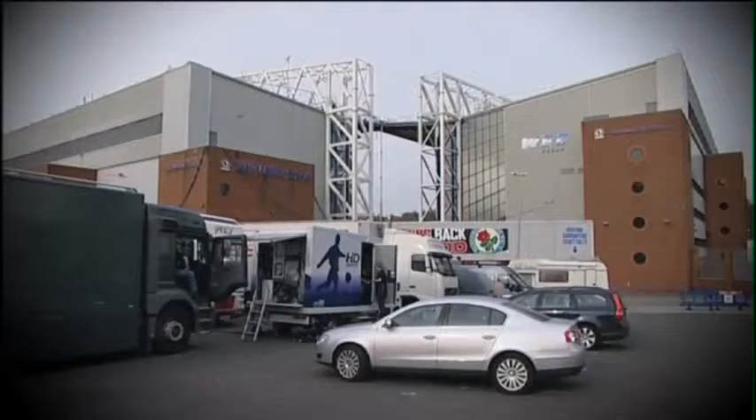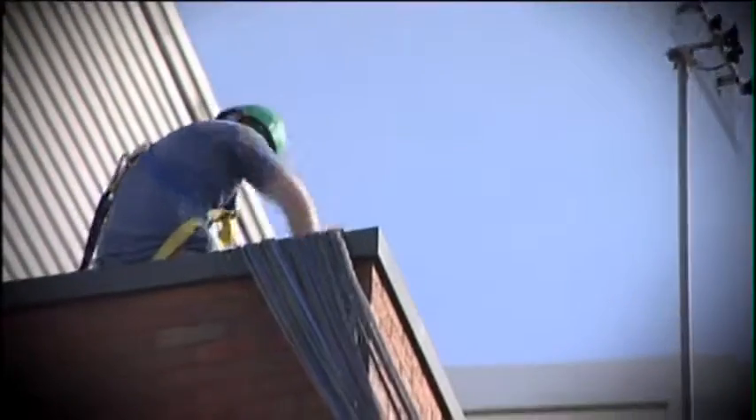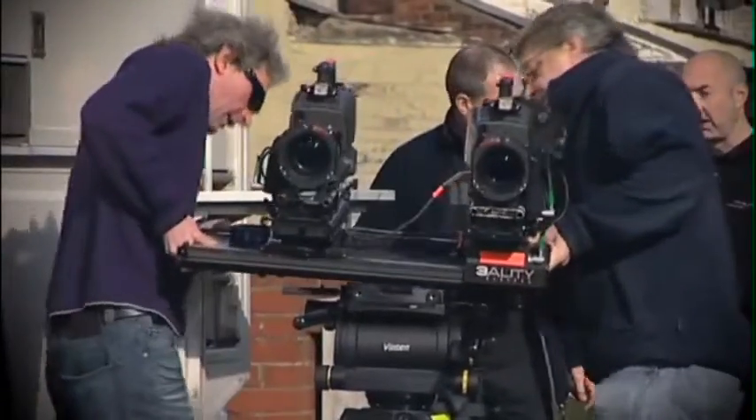The challenges we have at football stadiums is getting all of the equipment we need for 3D into the stadium, along with the HD coverage that we are already doing. We use normal HD cameras — we're using Sony 1500s — but the way they're mounted, the rigs, is the difference in 3D.